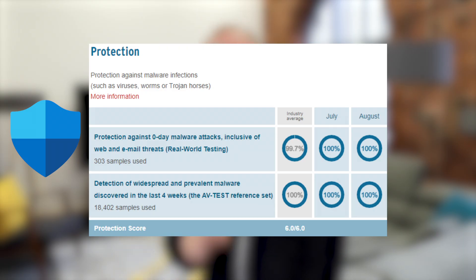Let's have a look at that independent review of Defender. In the most recent tests — you can see for July and August — Defender protected against 100% of virus attacks and zero-day threats. That's better than the industry average.